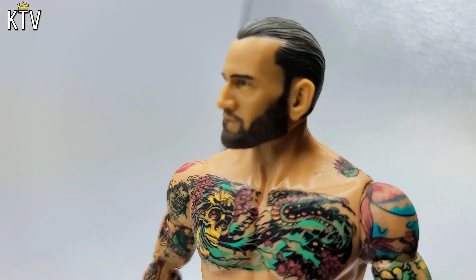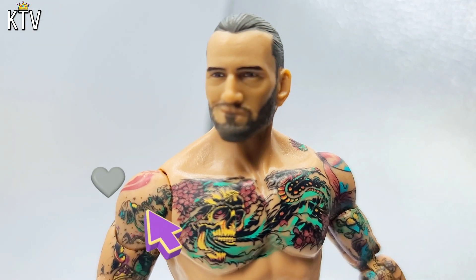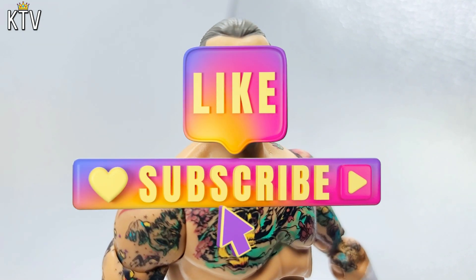It's at Walmart. Have a good day. Make sure that you like and subscribe. And until the next one, peace.